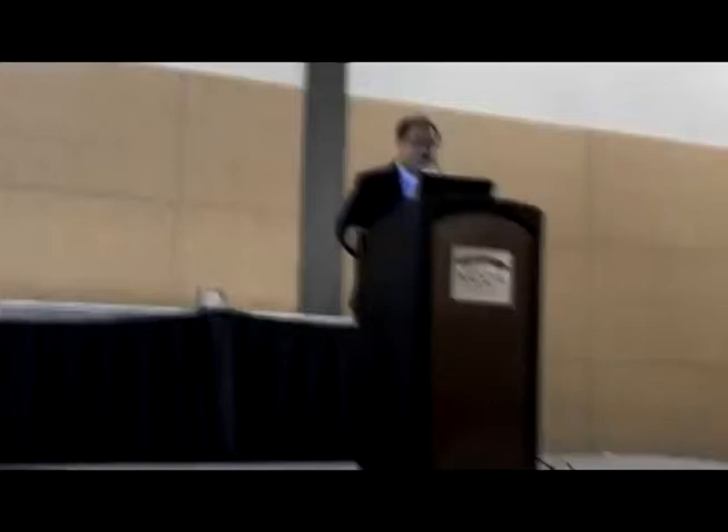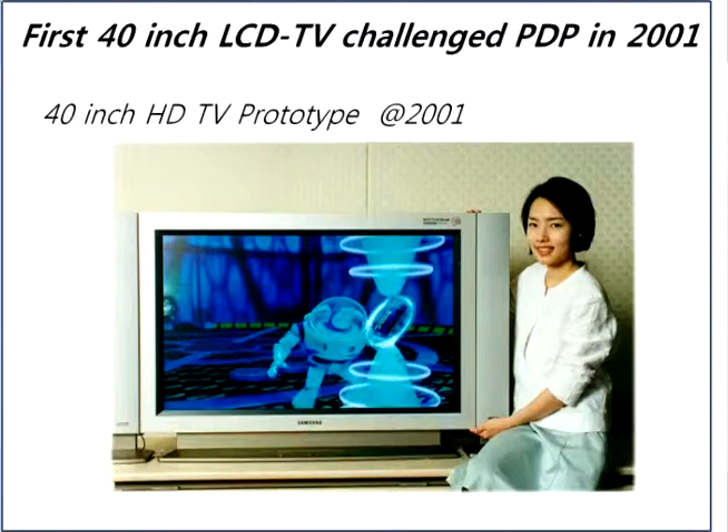Here comes the LCD story. The first 40-inch LCD TV appeared about 12 years ago, at SID in 2001. This picture shows a 40-inch LCD TV from August 2001. The 40-inch size is nothing these days, but at that time it was huge — even I was surprised when it first came out.